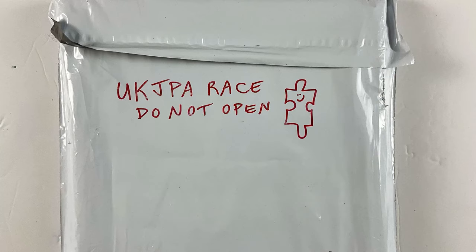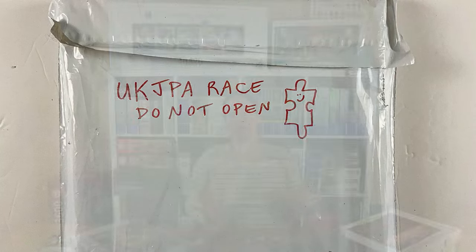Moving on to this competition — it took place via Zoom on Easter Sunday, the 31st of March. It was all really well organised. My puzzle came in plenty of time, a couple of weeks before the event, wrapped in a parcel bag that said in red lettering 'UK JPA Competition — Do Not Open.' All I knew at that point was that it was a 500-piece Ravensburger puzzle. Nearer to the time, I got emails reminding me about the event, telling me what time the Zoom room would be open and providing a password to get in.